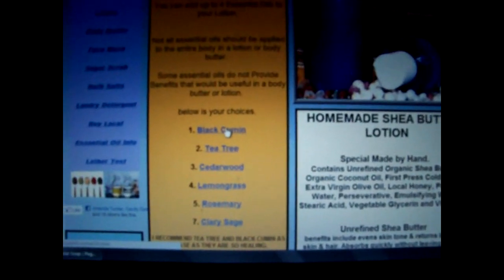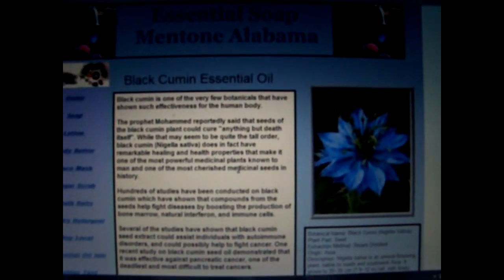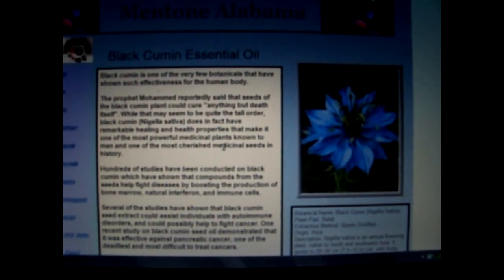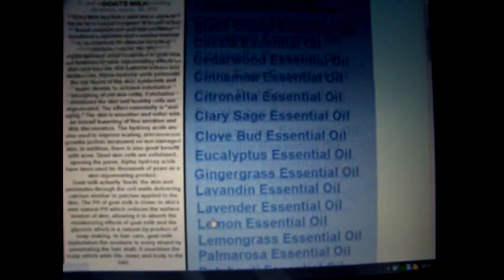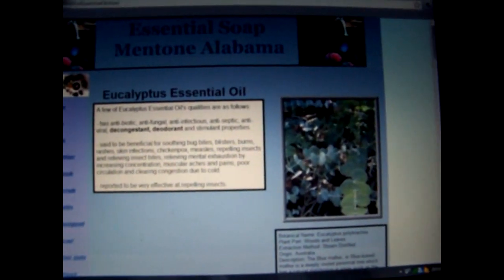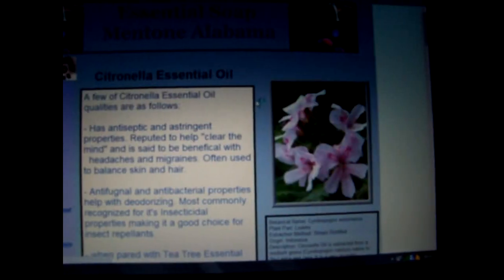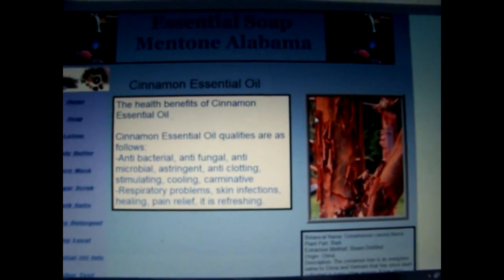Here is black cumin — I have fallen madly in love with it. A lady ordered one bottle of the lotion and then this morning ordered five or six bottles. She said she never wants to be without it. On my essential oil info page, every oil has its own page — eucalyptus, citronella, and cinnamon, with pictures. There's an adorable picture of cinnamon bark rolling right off the tree.